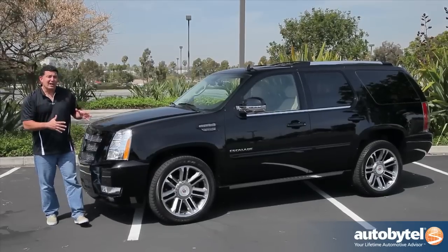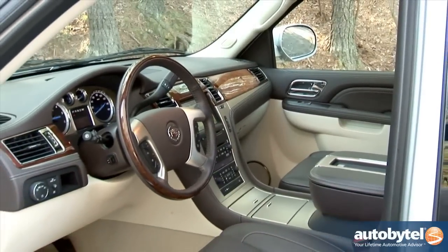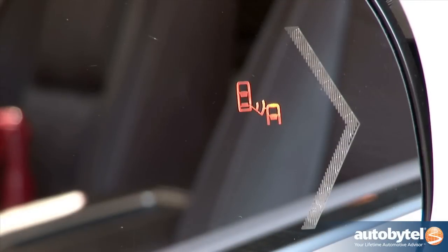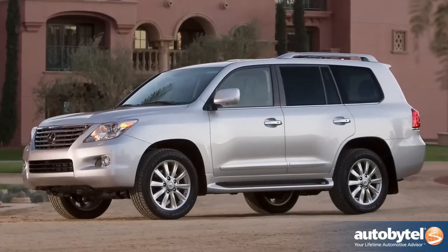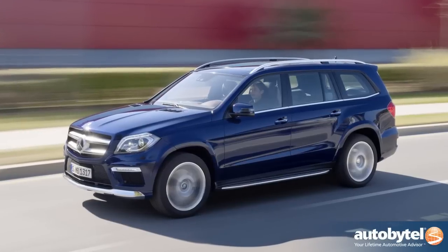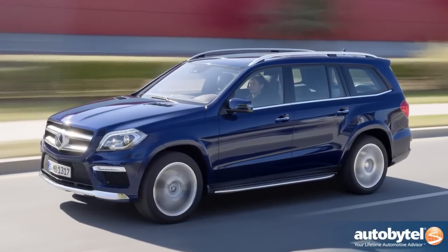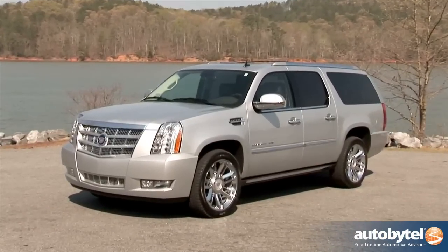This particular Escalade is the premium all-wheel drive collection — it basically has every option you can imagine for a Cadillac. At $75,000 it's not the cheapest car out there, but when you consider the competition — the Lexus LX 570, the Infiniti QX, the Mercedes-Benz GL 550 — they can all be in that same $70,000 to $80,000 price range, so in many ways maybe this car is right on target.